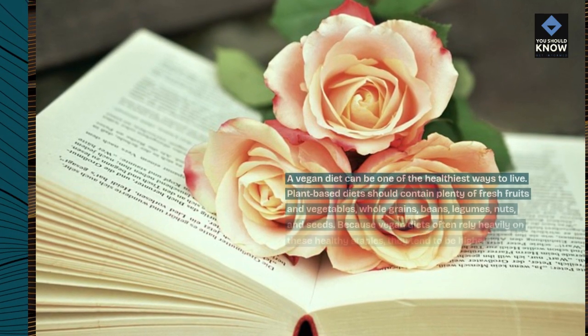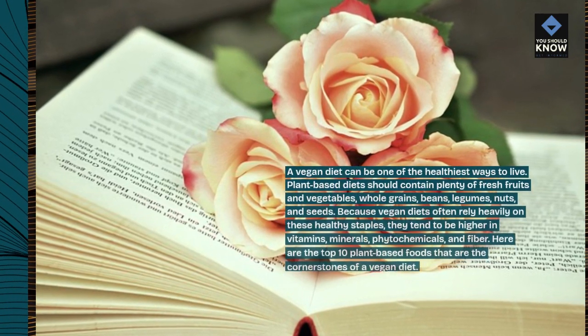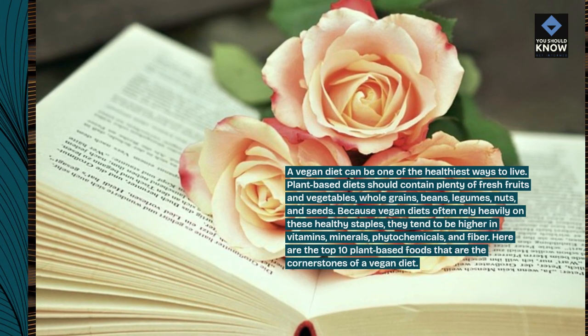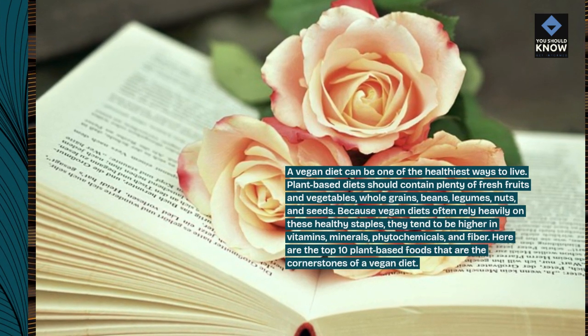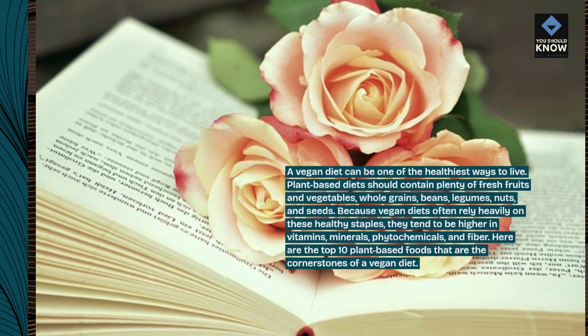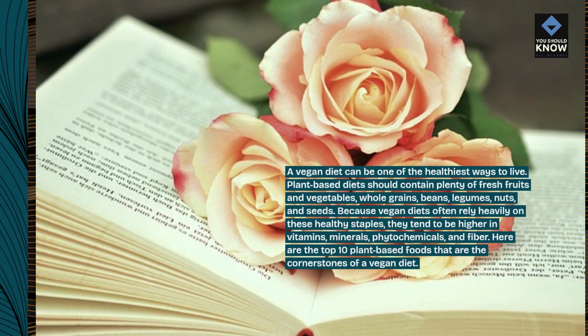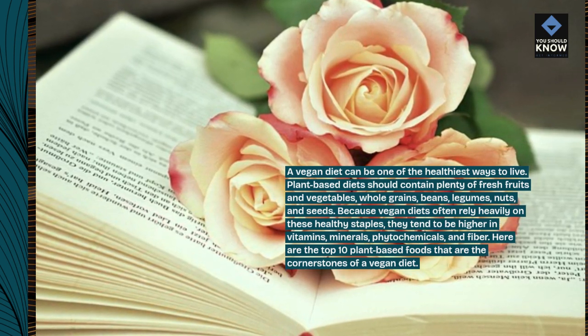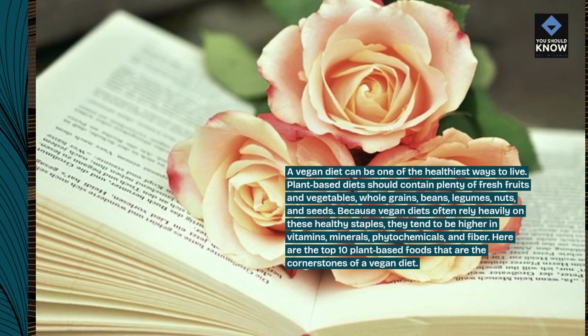Plant-based diets should contain plenty of fresh fruits and vegetables, whole grains, beans, legumes, nuts, and seeds. Because vegan diets often rely heavily on these healthy staples, they tend to be higher in vitamins, minerals, phytochemicals, and fiber. Here are the top 10 plant-based foods that are the cornerstones of a vegan diet.